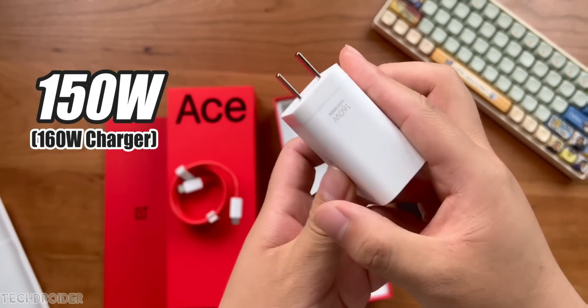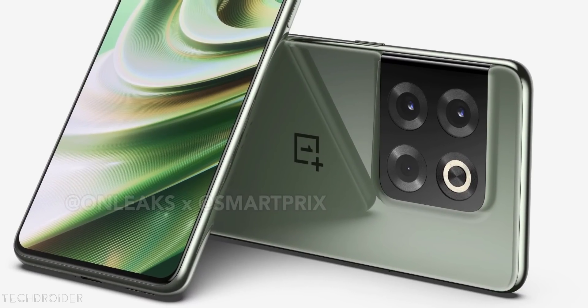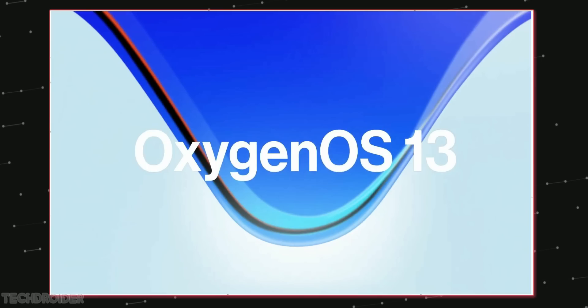The icing on this device is 150W of insane fast charging paired with a 4800mAh battery. Now the highlight of this show is not the OnePlus 10T but OxygenOS 13, which is going to be the main deciding factor for many to pick OnePlus or not.